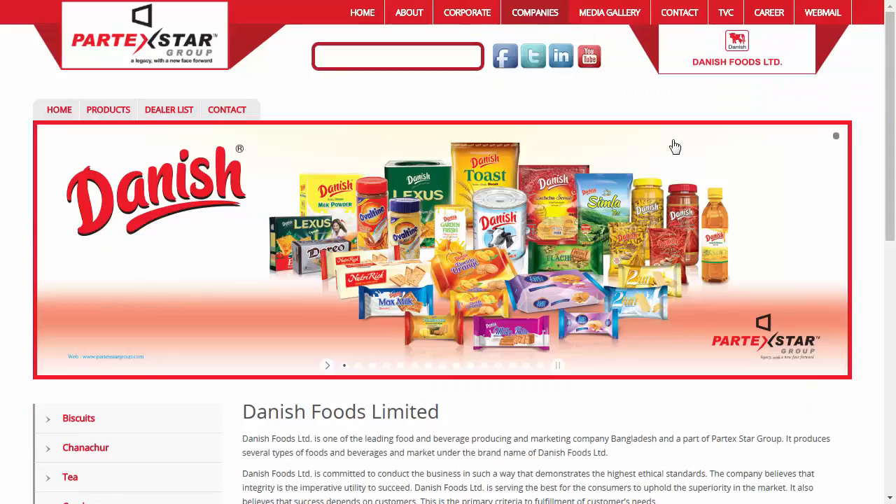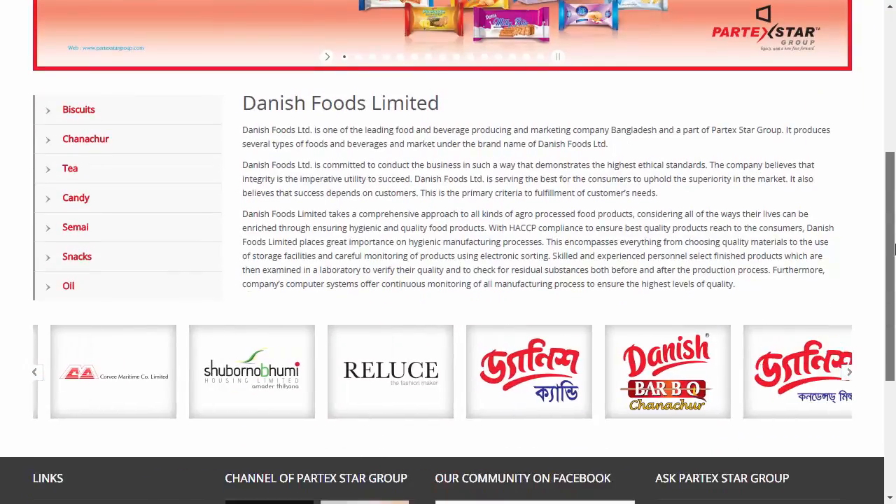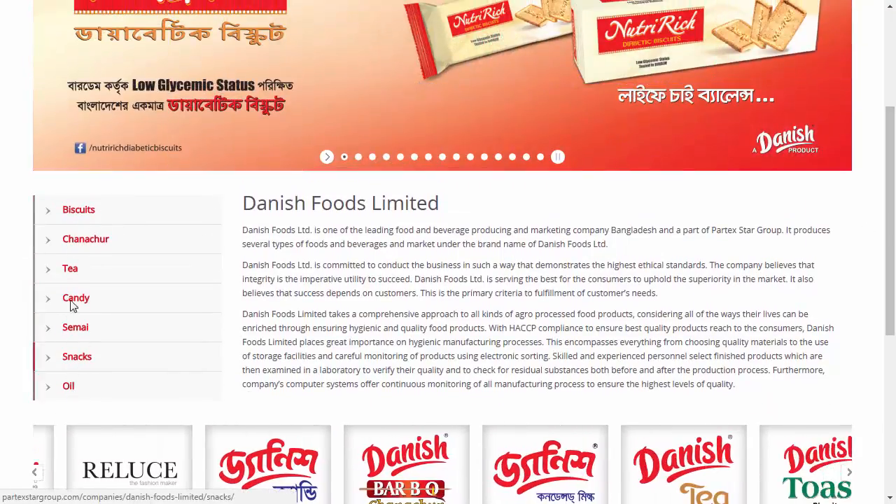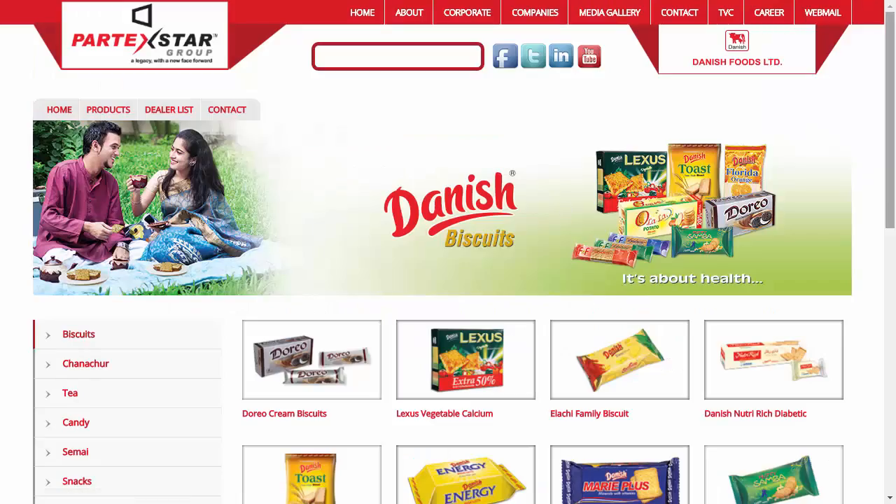Let's have a look at another company of Danish. From the vertical menu at the right, you can also see the different products of Danish Food Ltd.